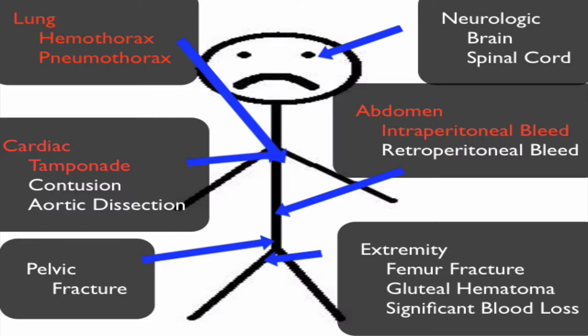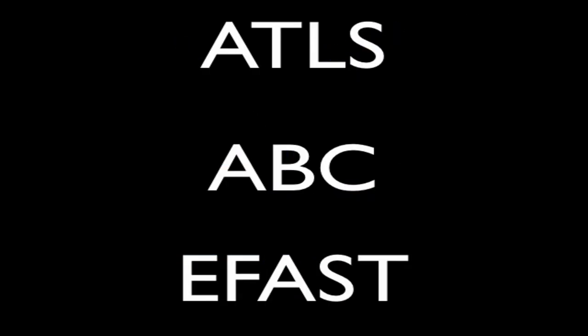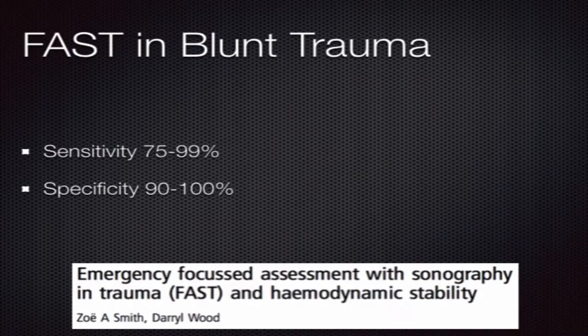It can rapidly rule out large amounts of intraperitoneal blood, as well as blood around the heart, within the chest, and large pneumothoraces. Trauma societies throughout the country have adopted this exam as part of their trauma workup, and it is now taught as part of the Advanced Trauma Life Support Course, and should be included in your primary assessment of the patient within the C or Circulation section.